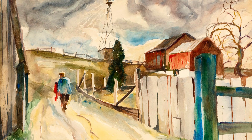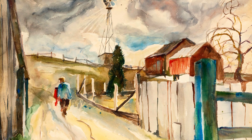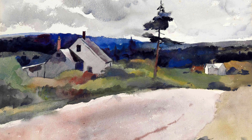Morning, Little Caldwell Island from 1938 invites us into a peaceful coastal scene. The calm waters and gentle fog create a sense of serenity. It's a moment of stillness and reflection.